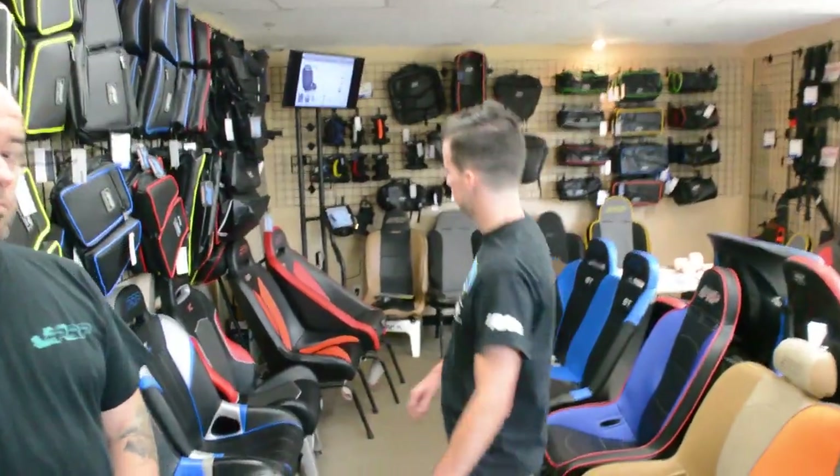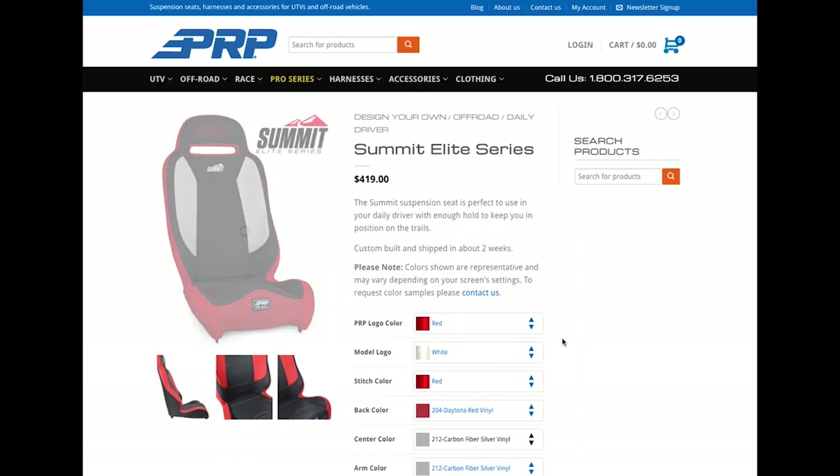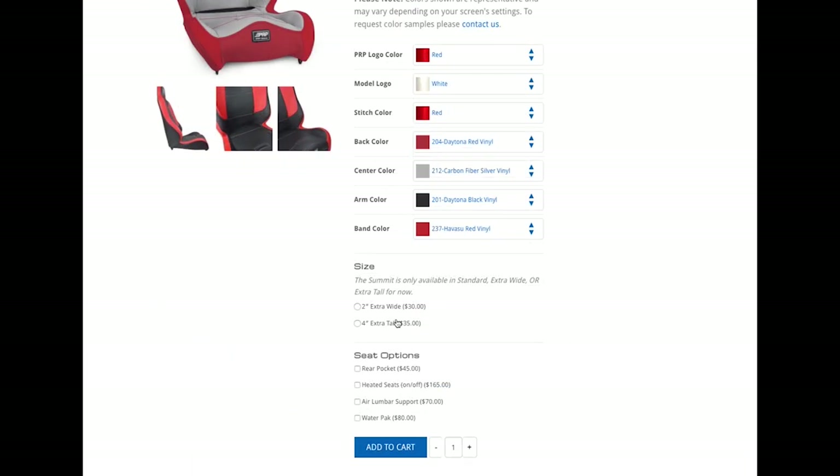If you happen to be in the Temecula area, you can stop by our showroom where we have all of our bags and storage on display, as well as harnesses, limit straps, and our custom seats. You can also order online at PRPseats.com or with your local dealer. On our website we have our own integrated seat builder which shows you exactly what your customized seats are going to look like. Choose from logo colors, model colors, stitching colors, seat options like water packs, rear pockets, air lumbar, and heated seats — always the biggest one — along with any extra options you want for your customized seat.